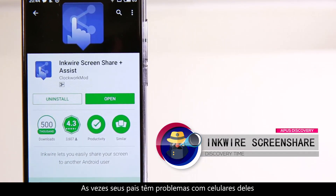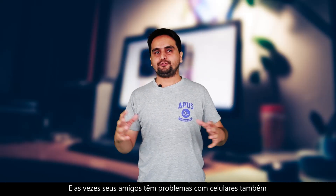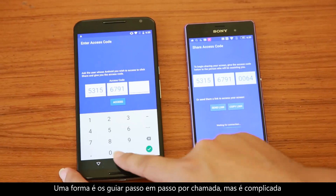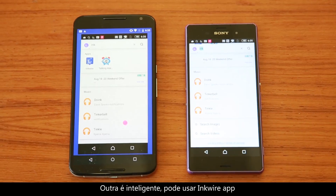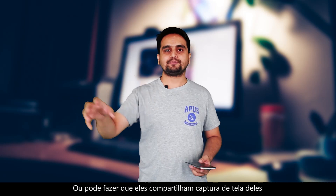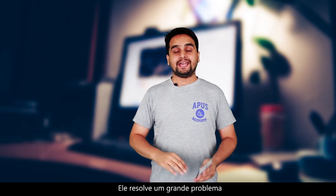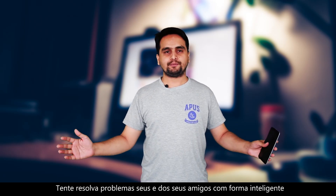The next app is InQui Screen Share. Sometimes your parents or friends have trouble with their smartphone and need your help. One way is to guide them step by step on a call, but that's too annoying. With the InQui app, you can share your screen with friends or ask them to share their screen on your smartphone, and you can guide them by using their smartphone screen remotely. This solves a big challenge.